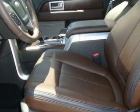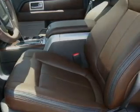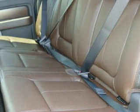Steering wheel mounted controls, satellite radio, a traction control system, and an anti-lock braking system are also included.